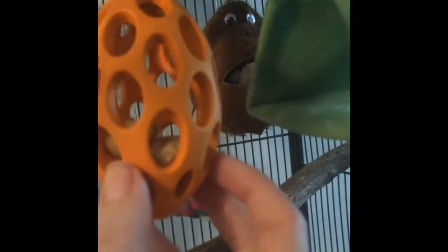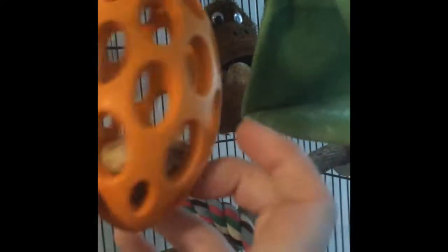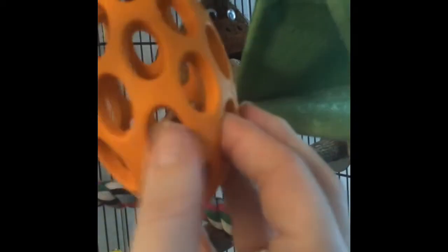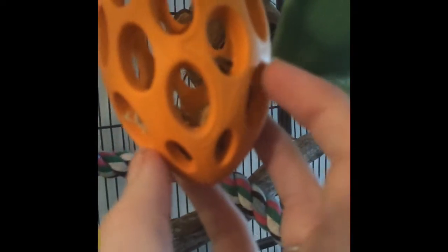The monkey head foraging toy has pieces of wood and little items he can pick out. He also has this other foraging toy that has nuts in it — he's almost out of nuts so I need to refill it. He gets in there and pulls the nuts out and then eats them.